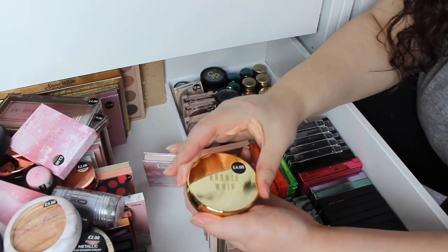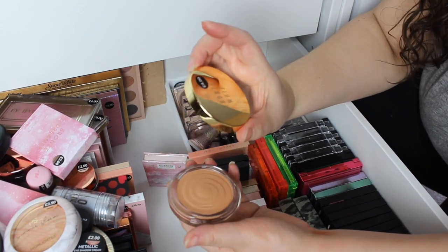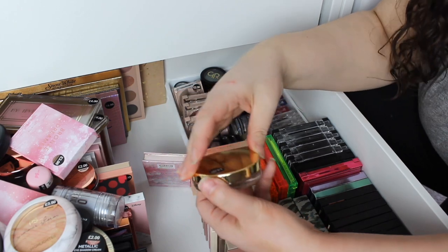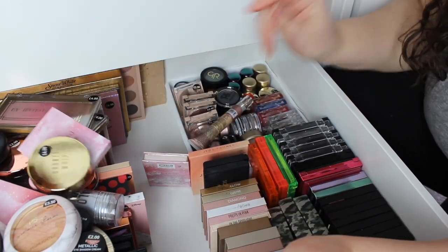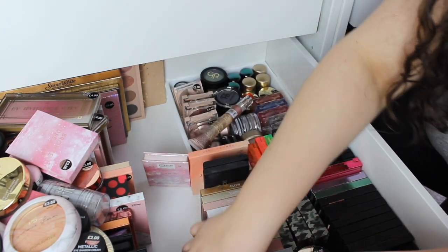This is the bronzer — it actually hasn't got a shade name but I've used this and I absolutely love it. I've got two of them — I don't actually know where the other one is, it's probably under here somewhere.